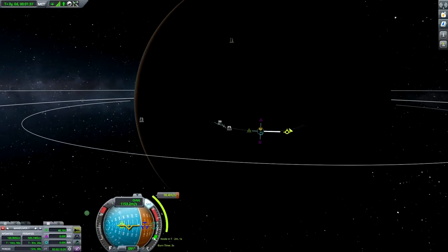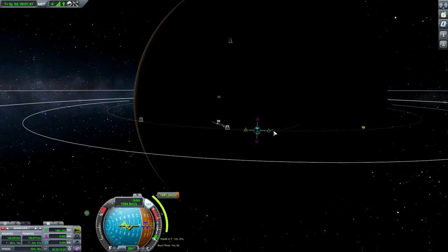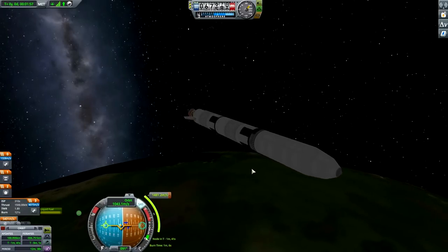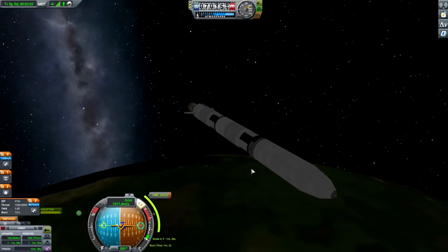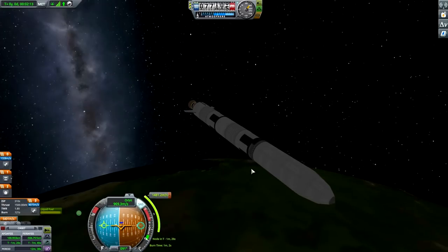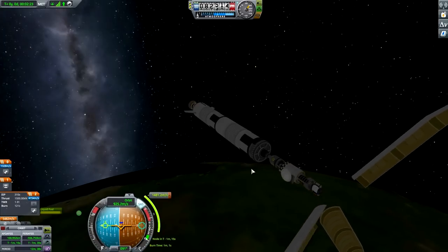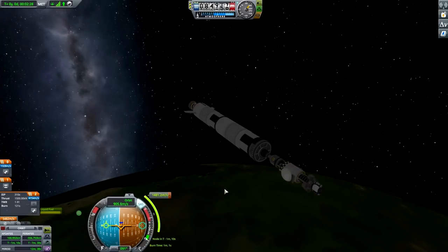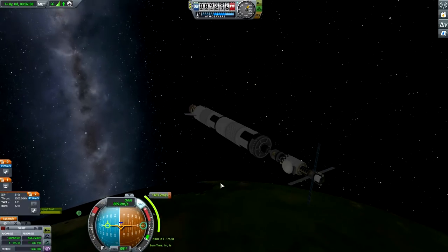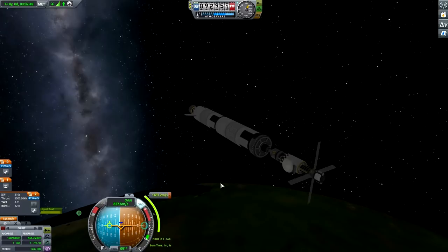The maneuver node — let's circularize. When we get above the atmosphere I'm gonna pop the fairing obviously. Getting ready for the burn, which should be soon enough. Pop the fairing, extending the solar panels. I will burn around the one-minute mark.